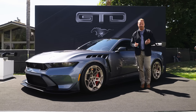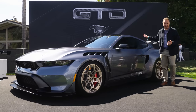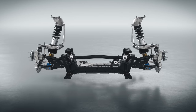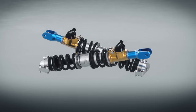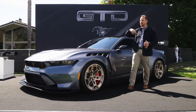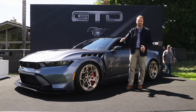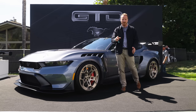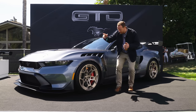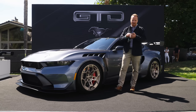Then we get to the suspension — it's pretty trick. At the back, you don't get any boot space; that's all taken up by inboard pushrod suspension, proper race car stuff. Then there are the dampers — adaptive spool valve dampers, a bit like the dampers you got on the Ford GT, except this is the next generation. They're adaptive, they can adjust the damper settings and also the ride height. You've probably seen that video where the Ford GT goes into track mode and slams itself down instantly 40mm — well, this thing can do the same trick.